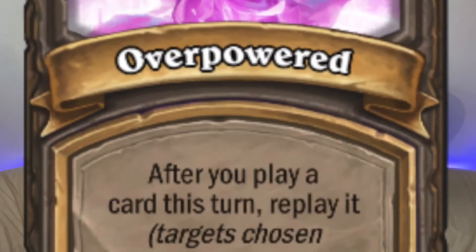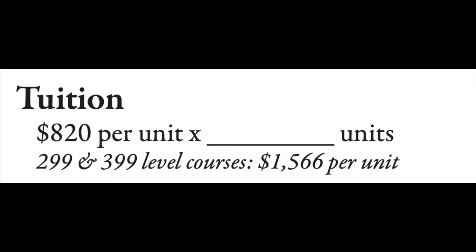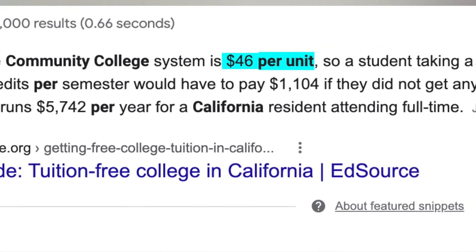The second hack is absolutely undefeated: do community college on the side when you can. Usually you're paying by the unit. My school charges $820 per unit because it's a private school — that's a lot of money. But at community college, it's $46 per unit for tuition. Each class is about three to five units, so the savings are huge. Take community college where you can.